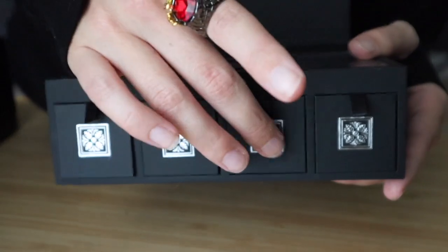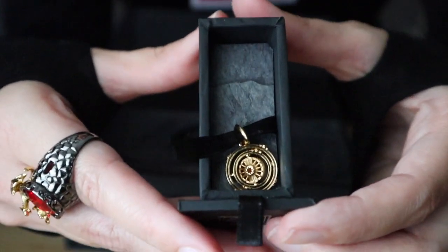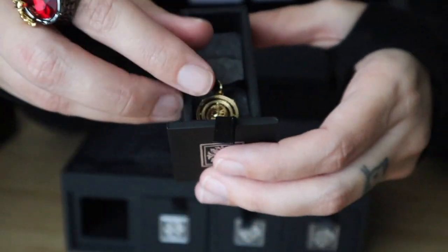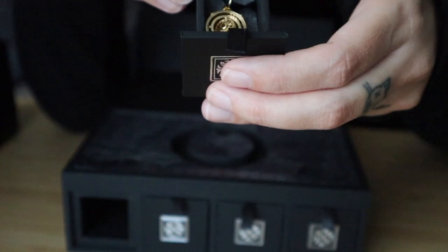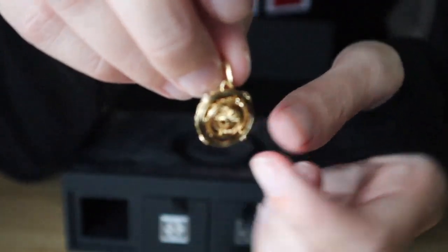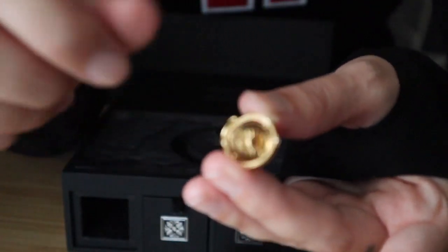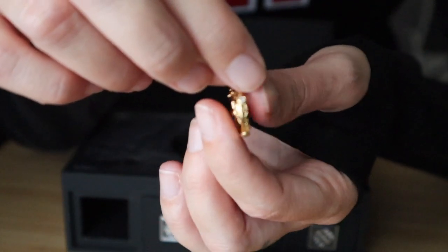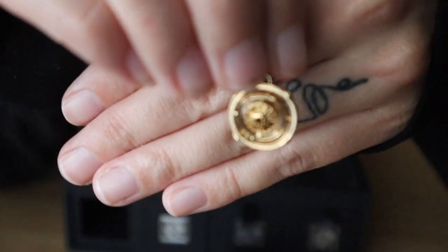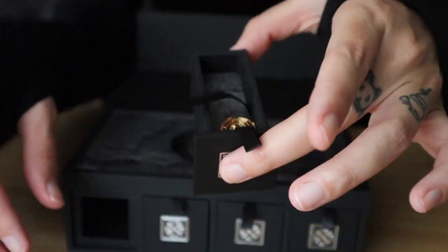In the box each of them have a little hidden section, and each one has a charm. In this first box we have the Game of Thrones spinning astrolabe dangle charm. This one is super cool because, like the name of it, it literally spins. And it's super pretty while you're wearing it.